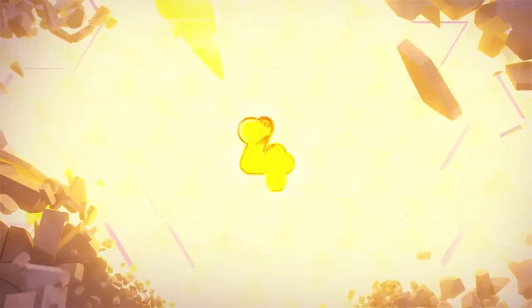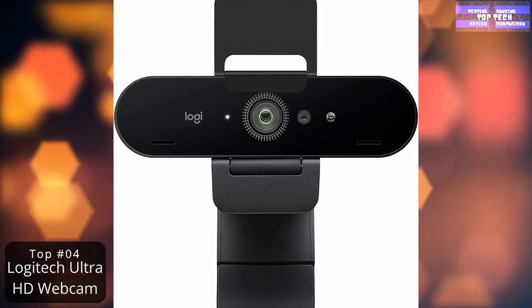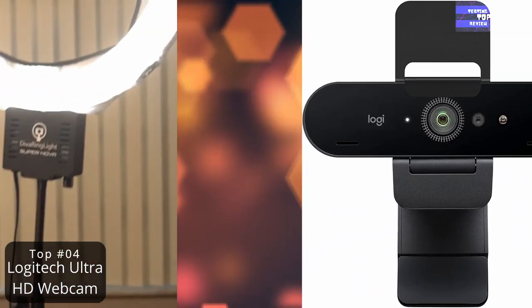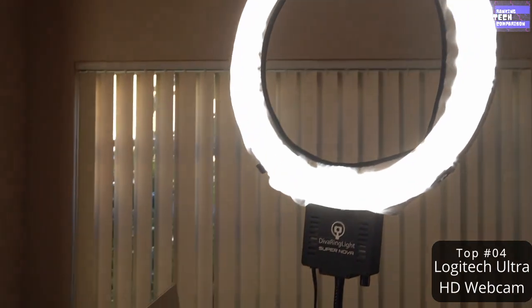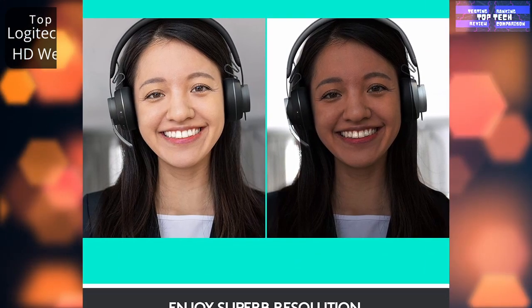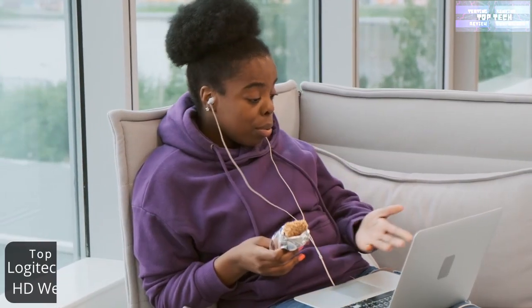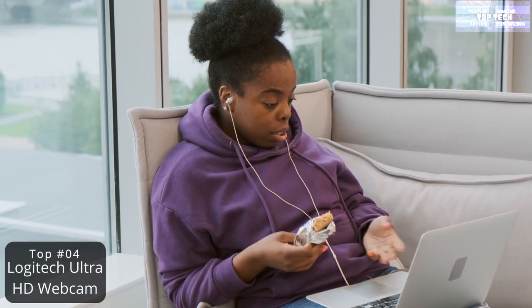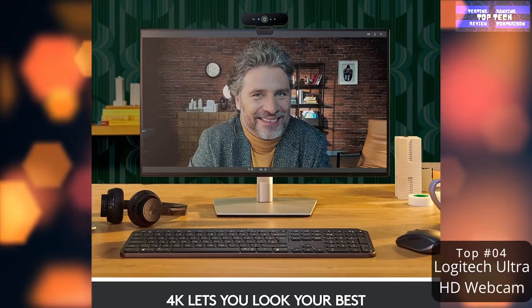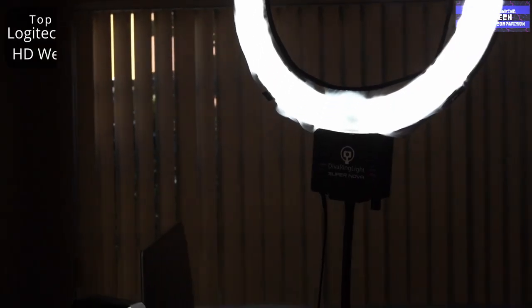Number 4: the Logitech BRIO Webcam. The built-in camera on your laptop is just fine — this we know. But these days some of the most important conversations in our lives happen over online video conferencing, and sometimes just fine doesn't cut it. Job interviews, big presentations, and even doctor's appointments deserve a much better quality video experience, and upgrading your webcam is a fairly affordable way to achieve that.